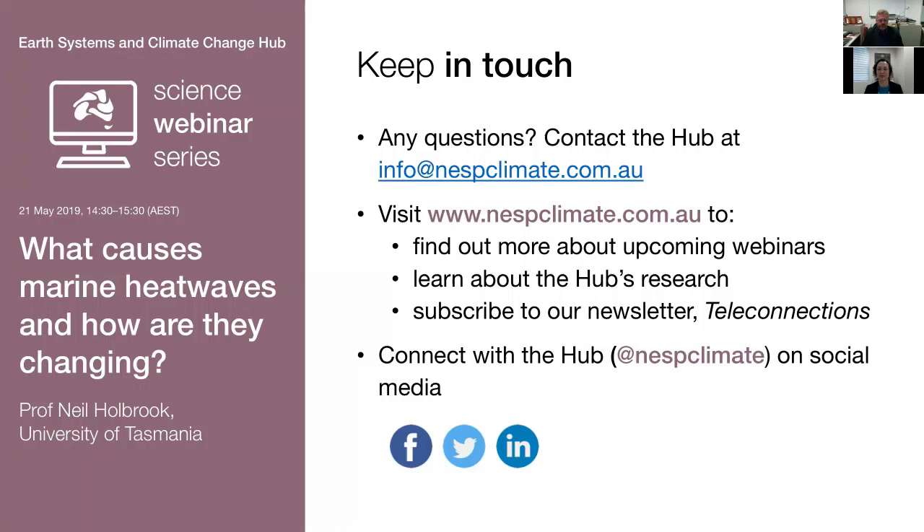Is there a link between marine heatwaves and eutrophic events? I don't know the answer to that myself - I'll leave that one for the ecologists, as a physical oceanographer.